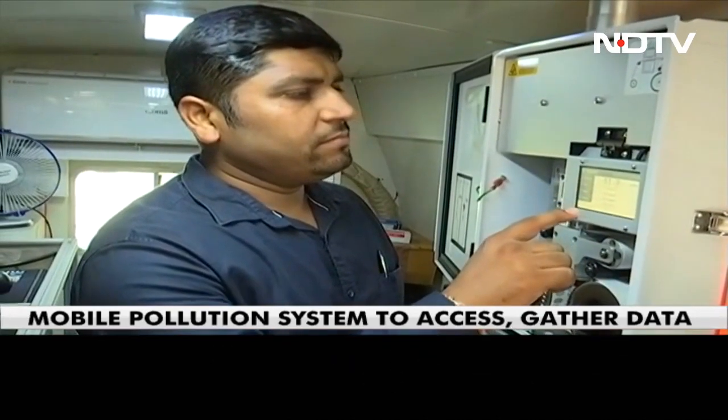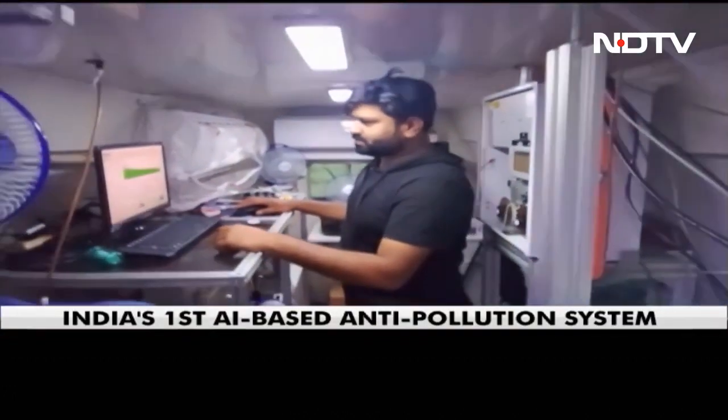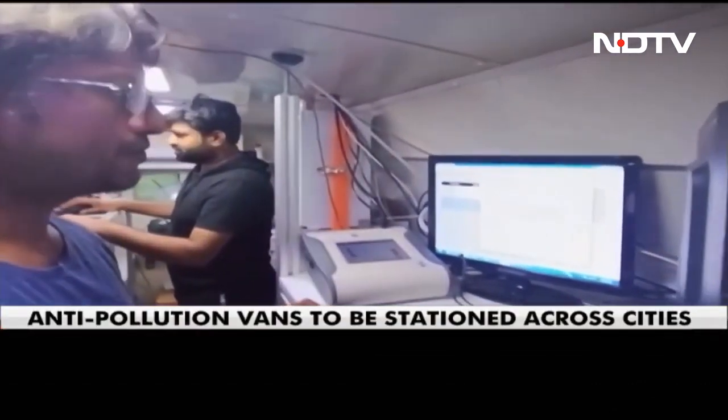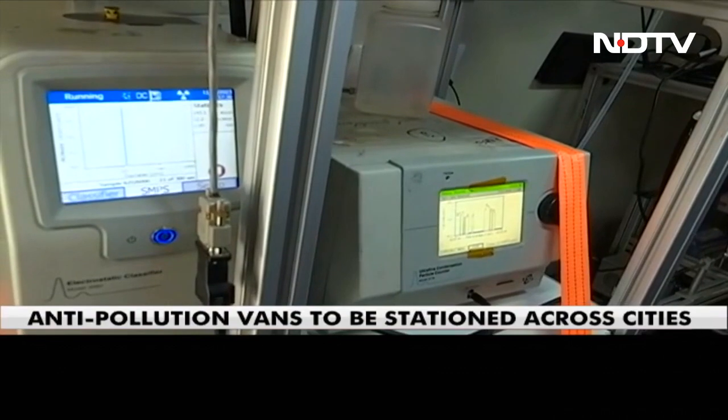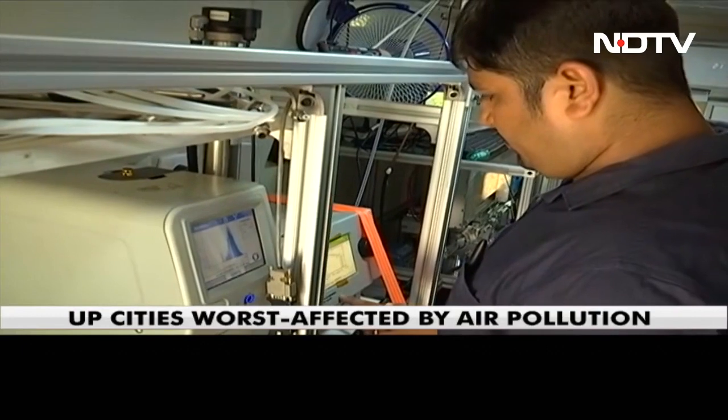This innovation leverages machine learning and data from portable air quality sensors to provide a low-cost alternative to traditional monitoring stations. This means that many mobile vans can be stationed across the city for the cost of a single traditional monitoring station to check pollution.